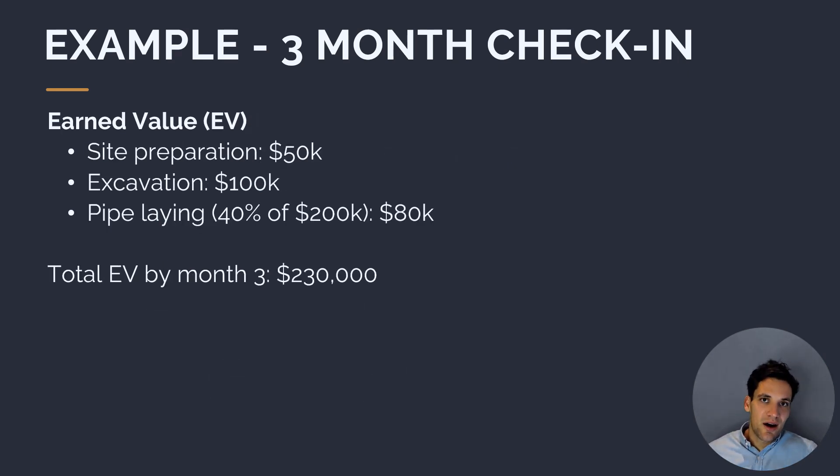Next, let's calculate our earned value — the budgeted cost of work we've actually completed. We've completed site preparation and excavation. However, we're only 40% of the way through the pipeline when we should have been 50%. So we tally up: site preparation at $50,000, excavation at $100,000, plus 40% of the $200,000 pipeline budget, which is $80,000. The total earned value by the end of month three is $230,000.